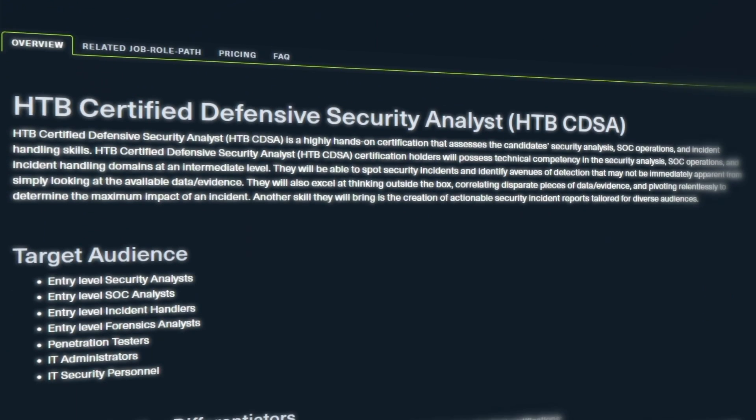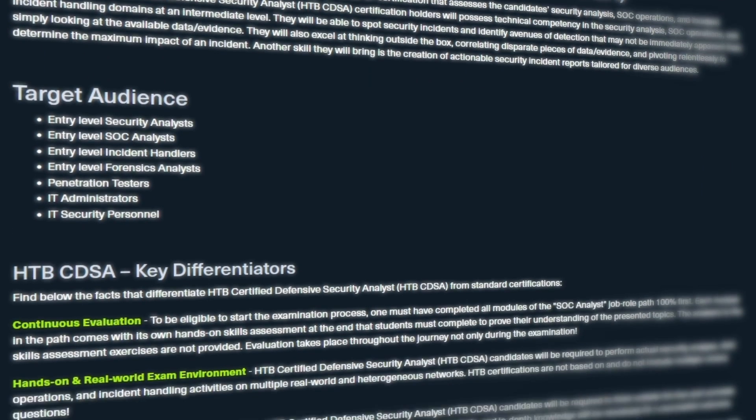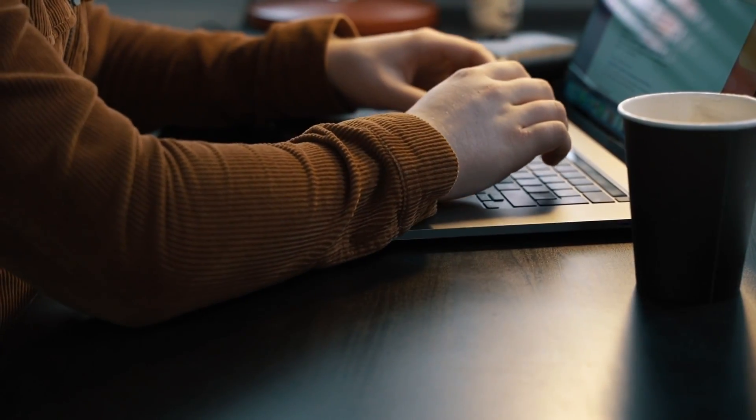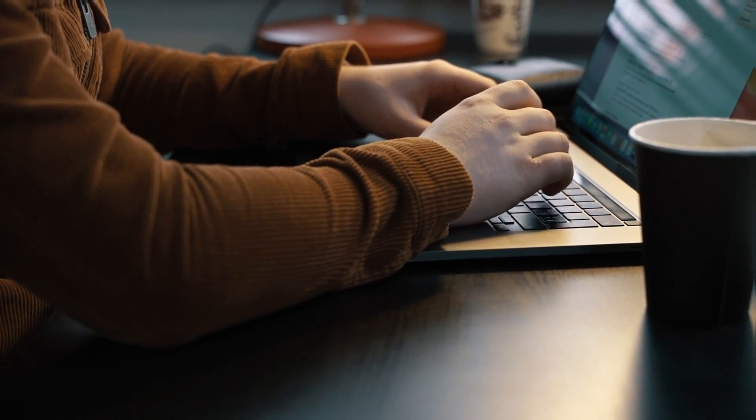The next certification on this list is the Hack the Box Certified Defensive Security Analyst, or CDSA, certification. This is a relatively new certification created by Hack the Box — a very popular offensive security platform for beginners — but this certification is specifically made for SOC analysts, defensive security analysts, and anyone interested in the Blue Team side of cybersecurity. It's also great for anyone interested in incident response, digital forensics, or even IT admin and pen testing, and it covers operating system basics including Linux and Windows.